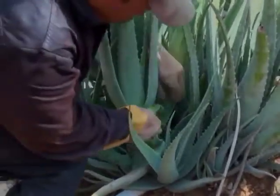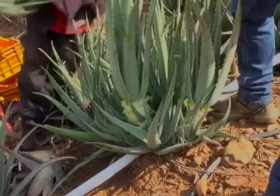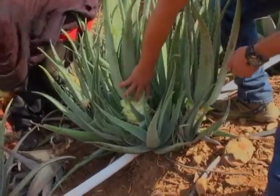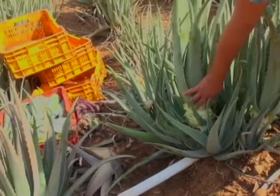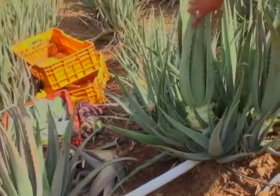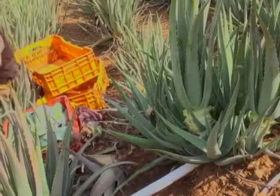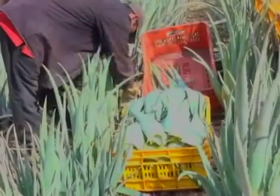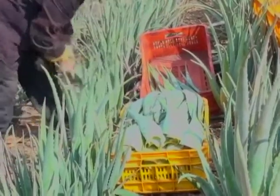It all starts at the farm. When harvesting aloe, workers always leave about four leaves around the middle of the plant to protect the new leaves which will grow until they are big enough to harvest. Additionally, they make sure not to cut too deep, because if they did, the center of the plant where new leaves form would be exposed, affecting its ability to heal.